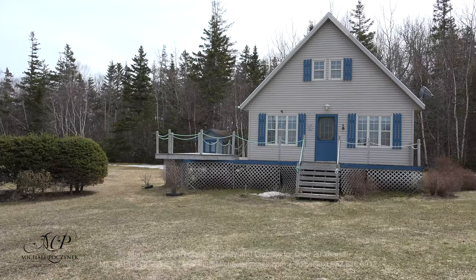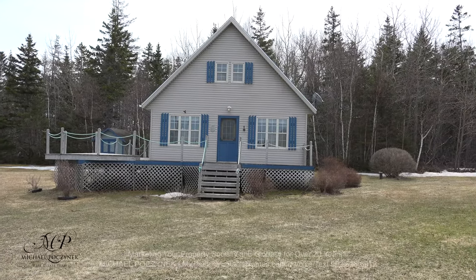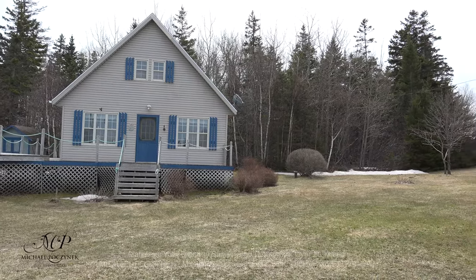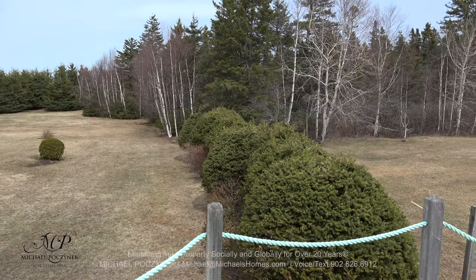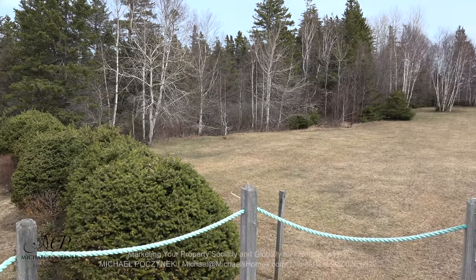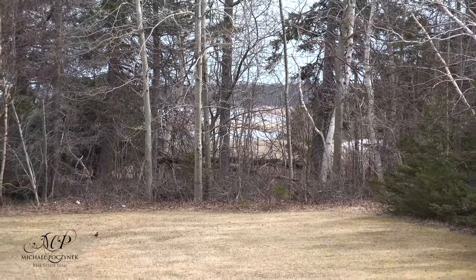This cottage is in such a great location and at this price, you're not going to go wrong. This lot's over an acre and if it looks good from this angle, you need to see it from this angle. This is off the front diagonal patio deck. In the distance, we can see water.